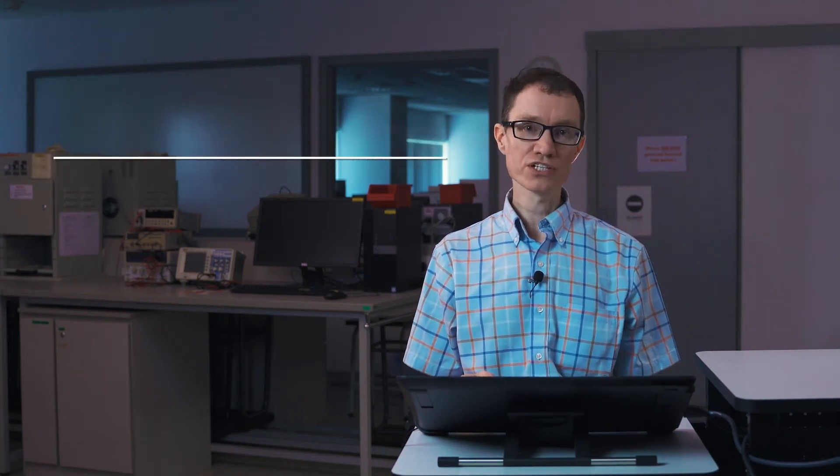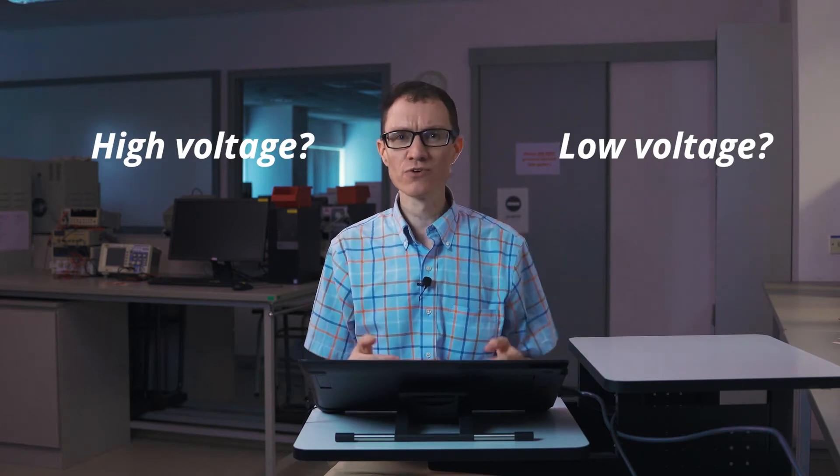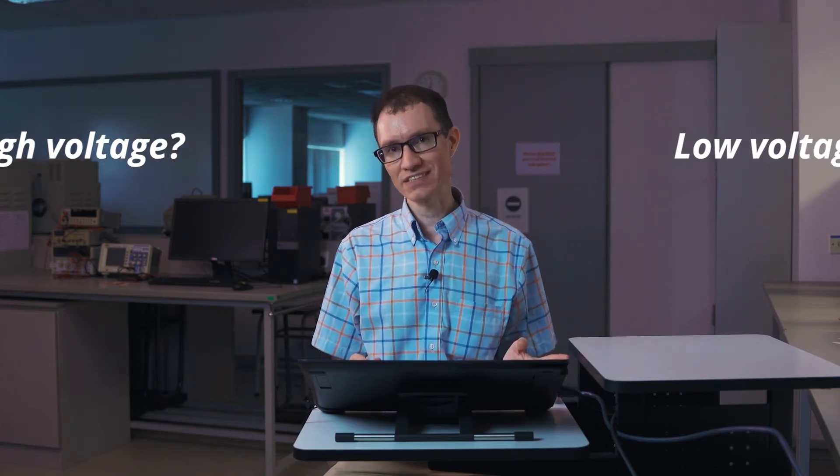Let's imagine that we've been given the freedom to design the voltage that's delivered to a group of houses. Should we deliver a high voltage or should we deliver a low voltage? Of course, we don't want to deliver a voltage that's so high that it's obviously dangerous. We're not going to deliver 22 kilovolts to a house. But imagine that we have two low voltages to choose from — should we choose the higher one or the lower one?